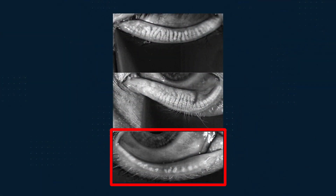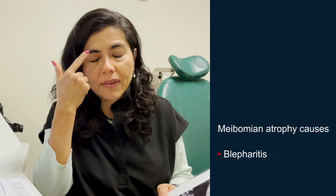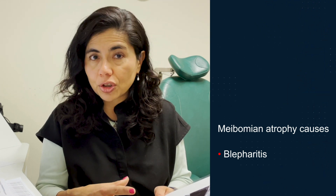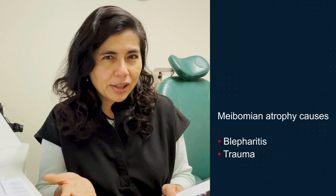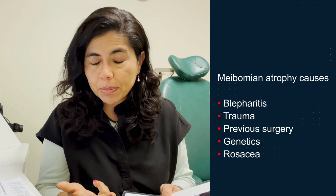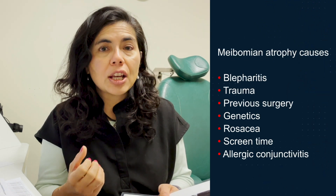It could be from things like blepharitis — little mites called demodex that clog the orifice and cause styes or scar tissue — or from trauma, though it's rare to have it in all four lids. Previous surgery, genetics, rosacea, screen time, and allergic conjunctivitis can all cause meibomian gland dysfunction. But when a patient has very little screen time, no history of allergic conjunctivitis, wasn't a contact lens user, and has no demodex or chalazion history, and the glands are dried up, I'm very concerned for autoimmune disease.